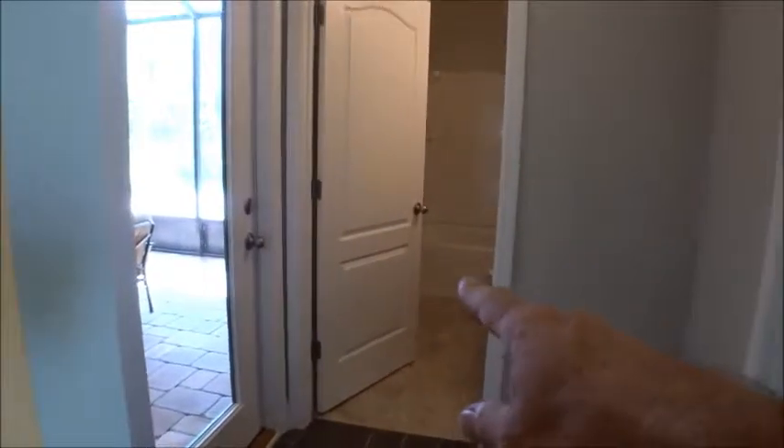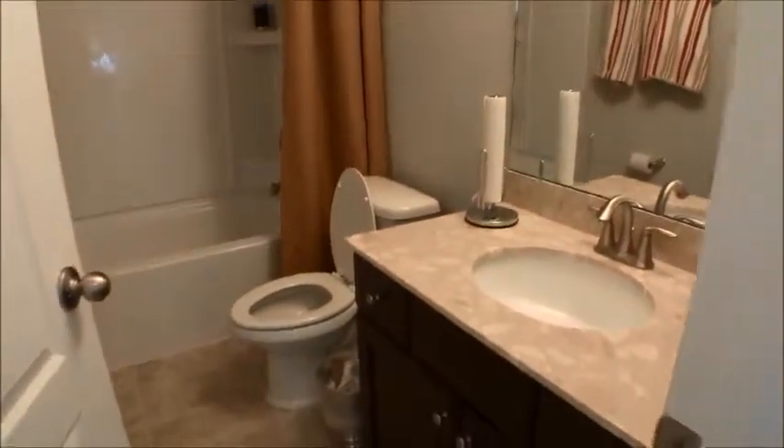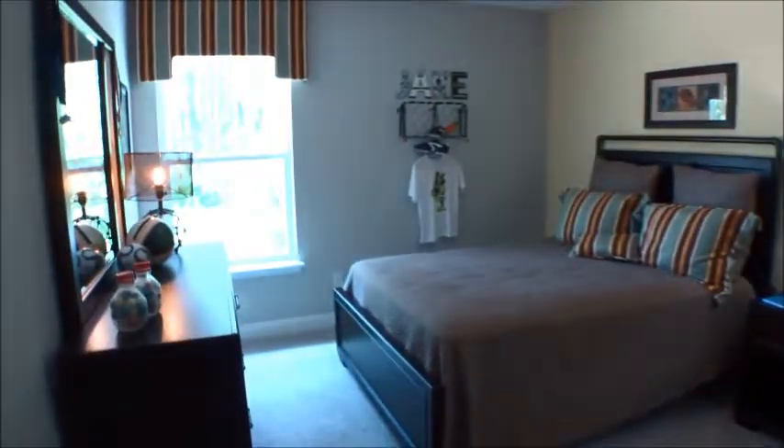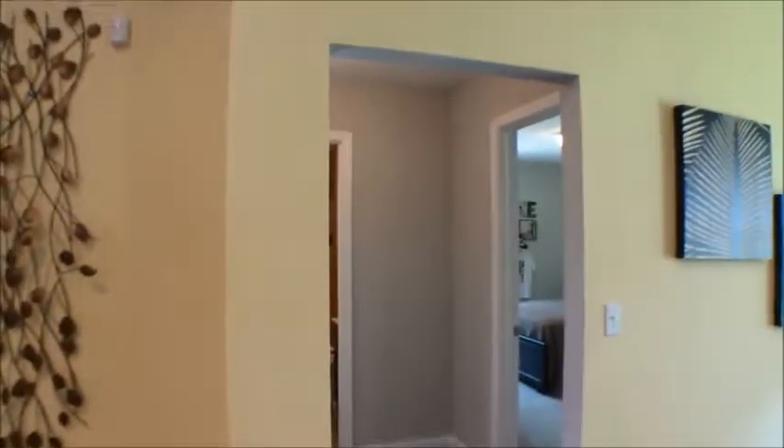The third secondary bedroom is kind of its own little suite area. It has a bathroom that also acts as a pool bath — a full bath with petrafina countertops — and it services the community area if you want access from the back porch, as well as this bedroom on the back side of the house. I always tell folks that putting a barn door right at this doorway would be a great accent piece and would really create its own private space.